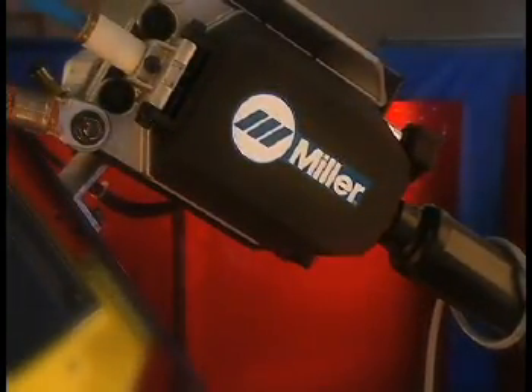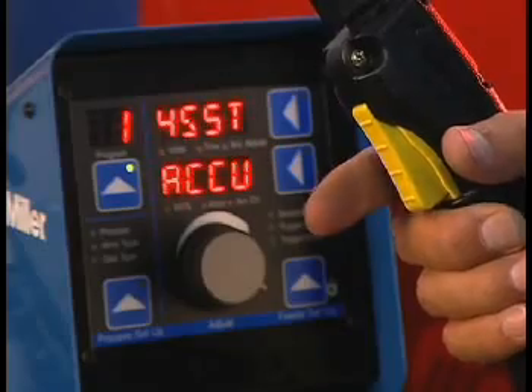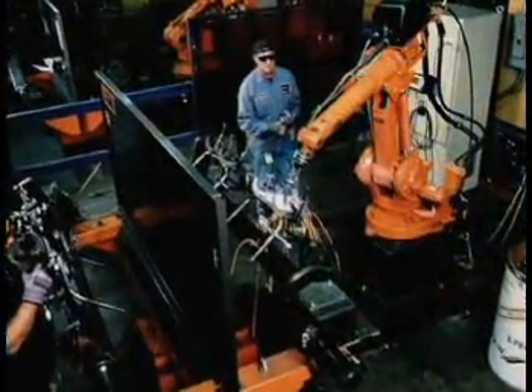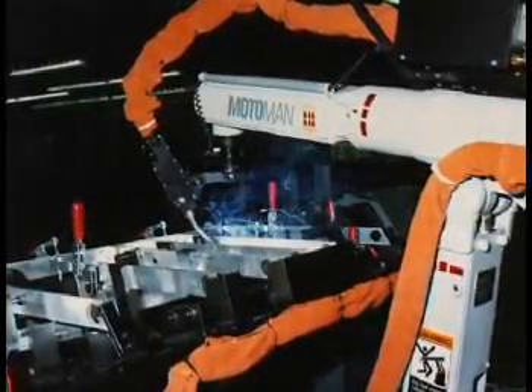Miller — the name is synonymous with the very best in welding products, systems, solutions and services for leading-edge manufacturing environments. Our products help manufacturers of high-volume, repetitive components reduce welding costs through process innovation, automation, or both.